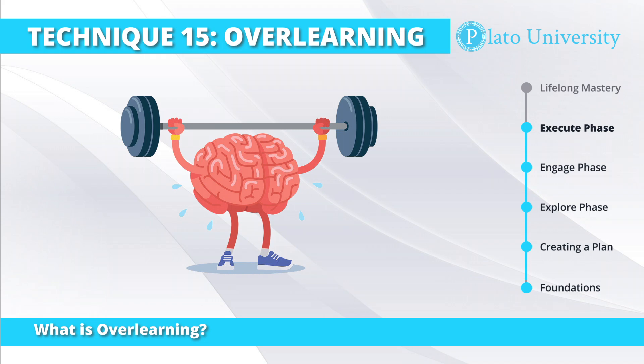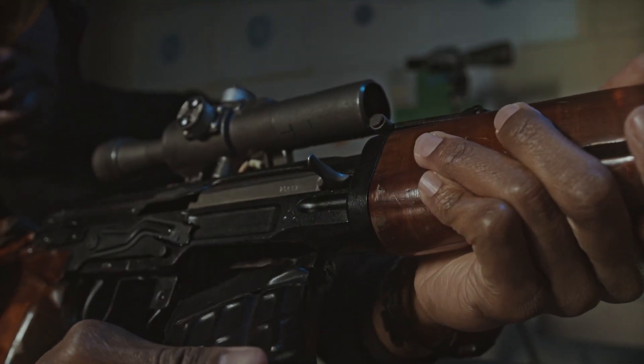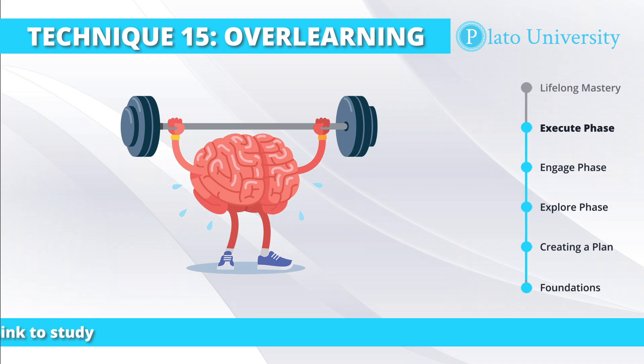Additional practice beyond what is required to perform adequately can increase the length of time that memories are stored. The basic idea is you're learning a certain skill and practicing it to the point that you can do it correctly once. Traditionally, this has been shown by doing something like assembling a rifle or going through an emergency checklist, allowing the participant to practice that skill enough times till they can do it correctly once. The time from zero to this point is considered the learning phase.